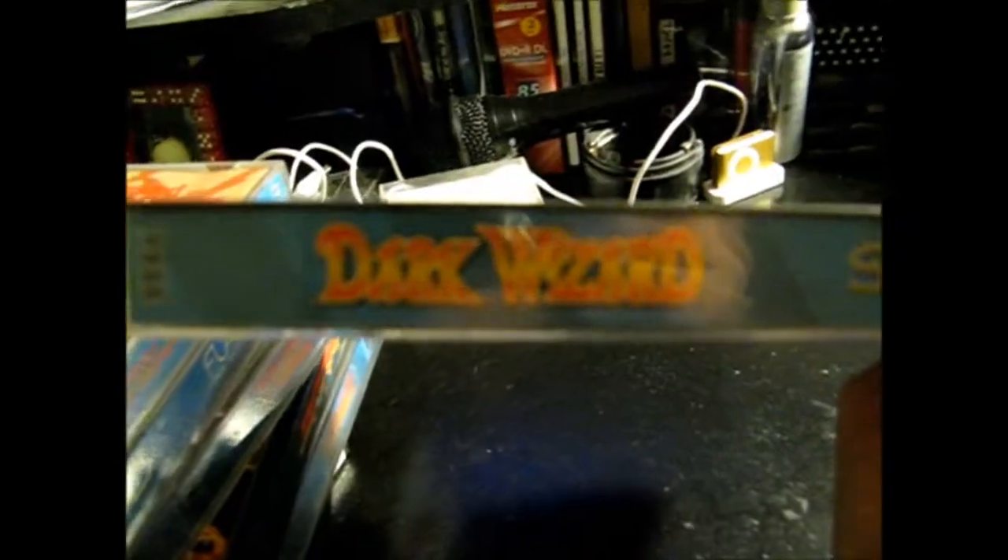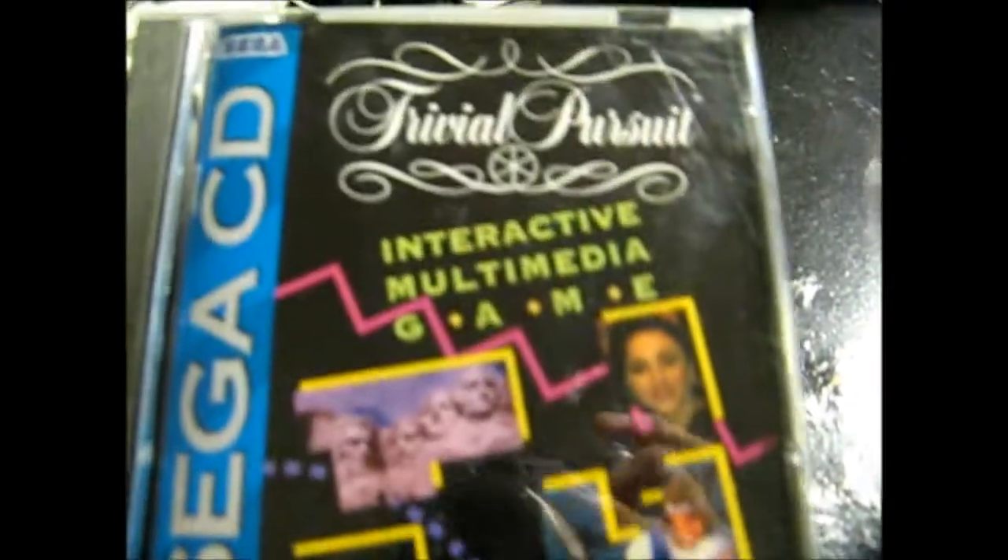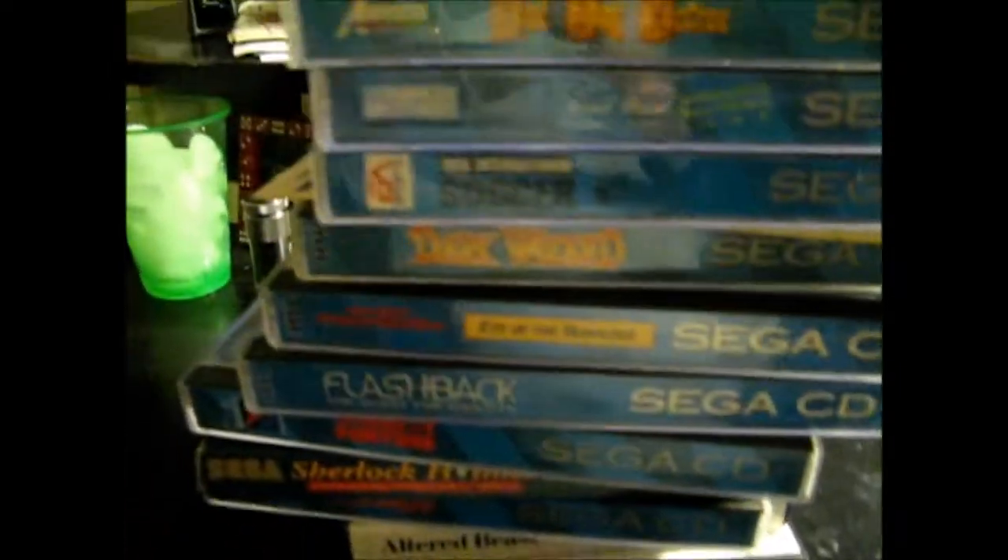This one looked like it would have been cool — it says Dark Wizard, looks like some kind of cool RPG-type game. But unfortunately it was Double Switch inside. So I got double-switched on that one — ha! But that's what's in there. Also got some EA Sports Tournament Catalog, not sure what that's from, EA Sports Soccer, Trivial Pursuit, and last but not least, Sewer Shark. All those Sega CD games were just $20 — decent deal.